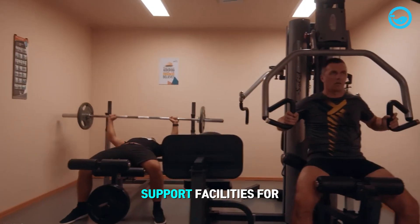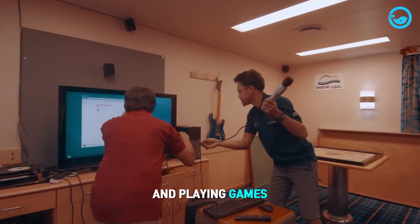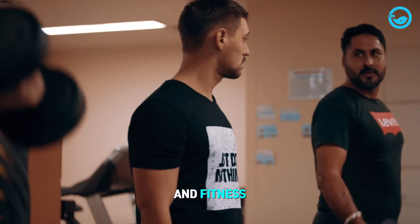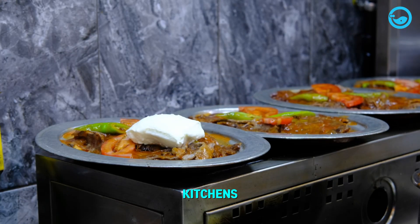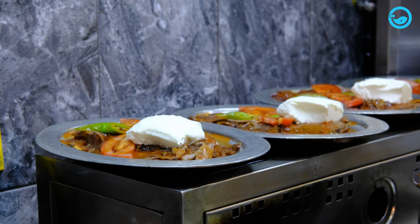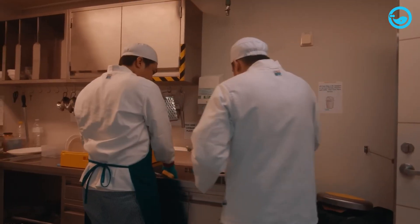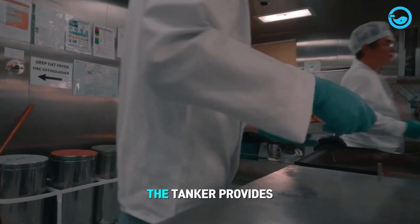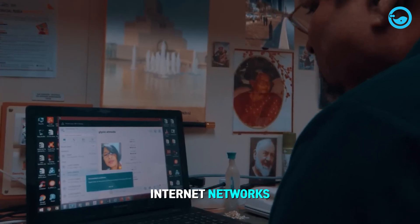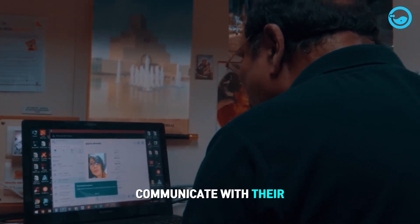As a result, oil tanker ships provide various support facilities for crew members. These facilities include lounges for socializing and playing games, gyms for exercise to maintain health and fitness, and well-equipped kitchens where skilled chefs prepare nutritious and delicious meals every day. The ship's kitchen meets high standards similar to those of regular restaurants. Additionally, the tanker provides dedicated dining areas for the crew, and internet networks with fast connectivity are also available onboard, allowing crew members to communicate with their families and friends.